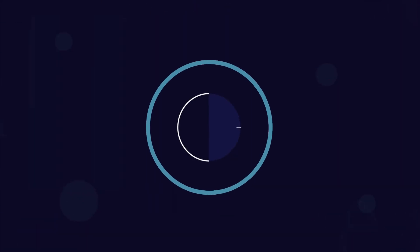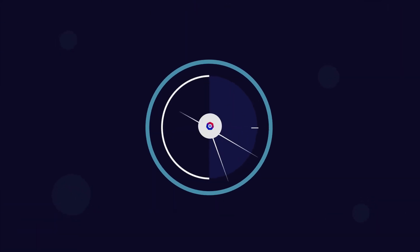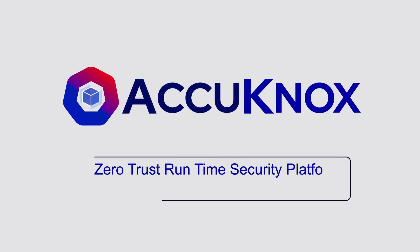Hello, I'm Jen. I would love to tell you more about our Zero Trust Runtime Security Platform.